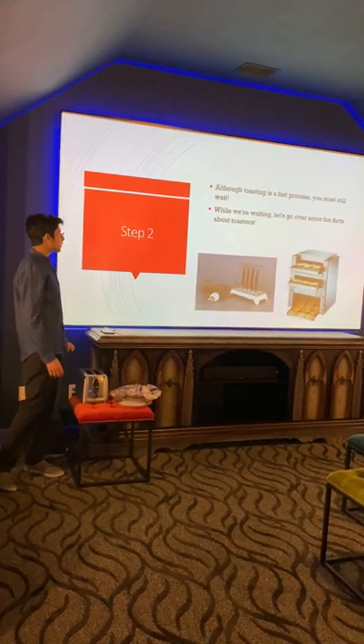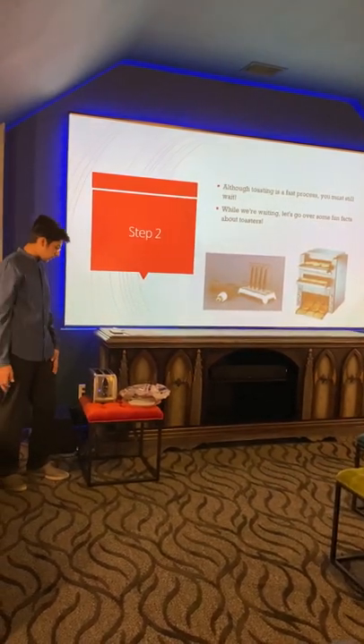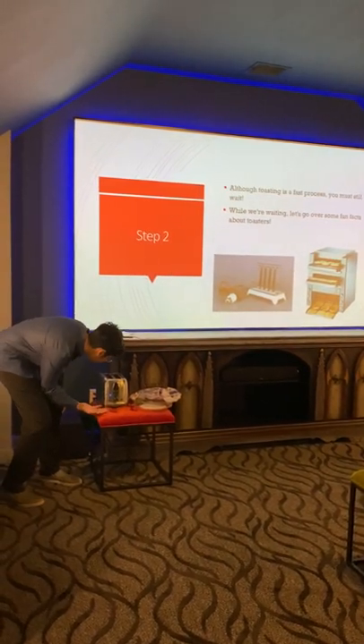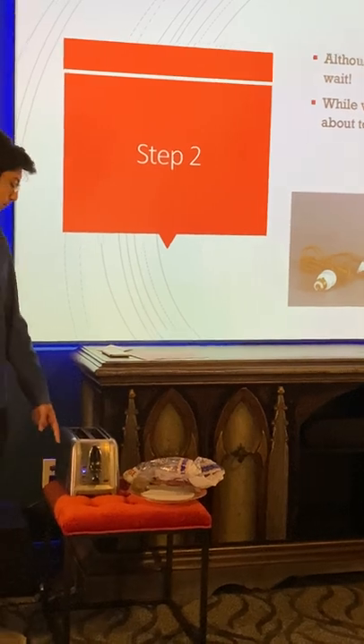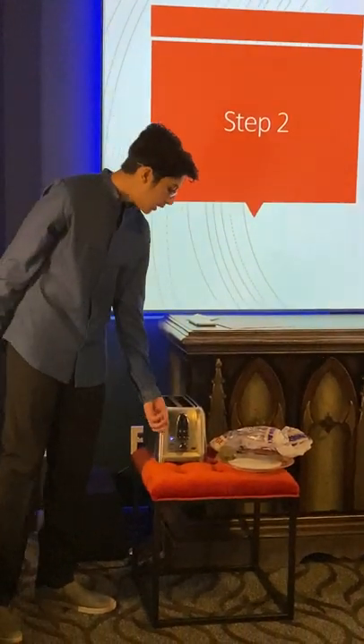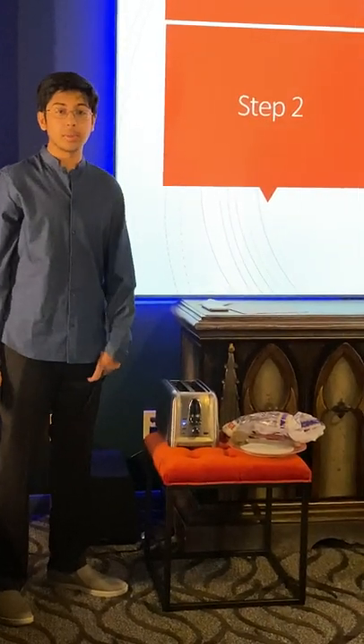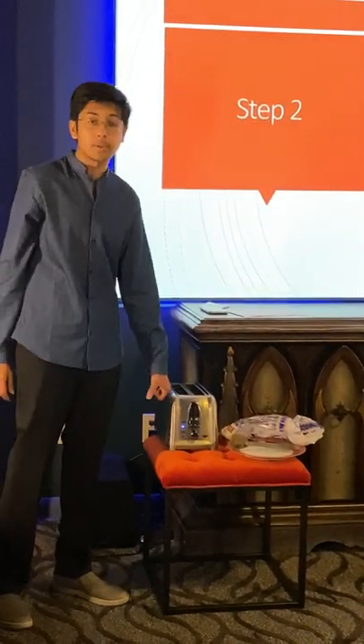There are many things you can do while it's toasting. For example, you can change some of the settings. If you simply want to warm something up, you click the warm setting. You can also adjust the temperature to fit your preferences. Personally, I like it when it's a little bit burnt, so I turn it up all the way.